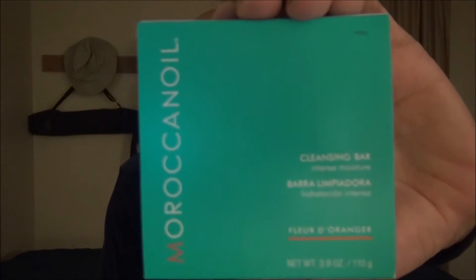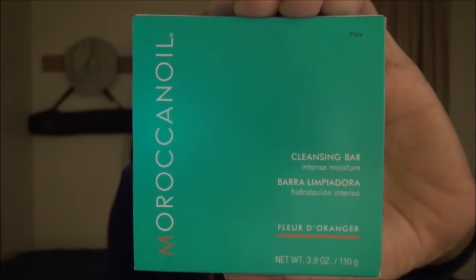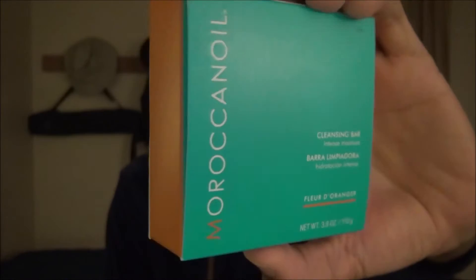Hey, guess what I've got? Moroccan Oil's Fleur de Oranger body cleansing bar. This is a luxury soap coming in at 3.9 ounces. I paid $12 for it through the Nordstrom's website and they shipped it to me in pristine condition. This is an import from the country of France.